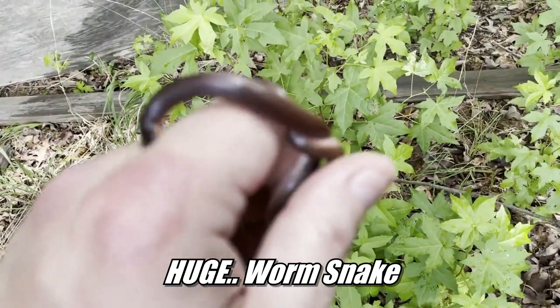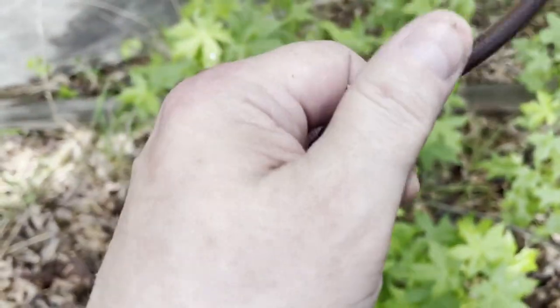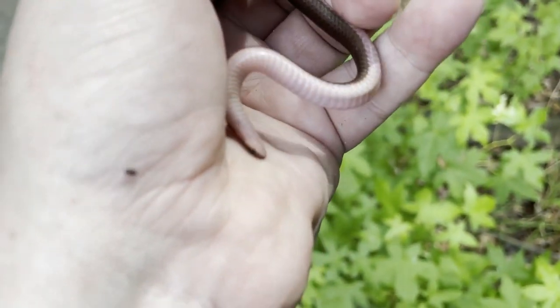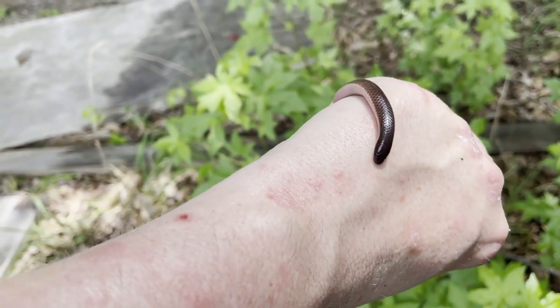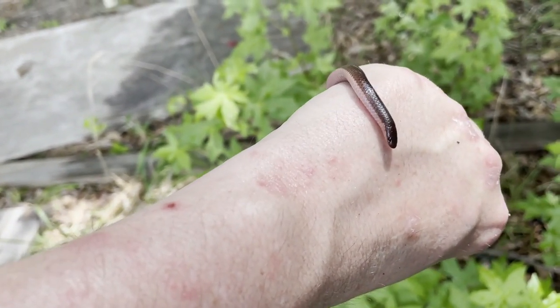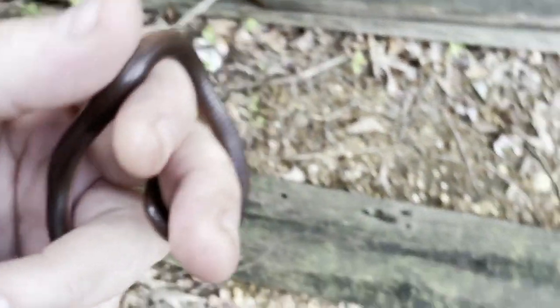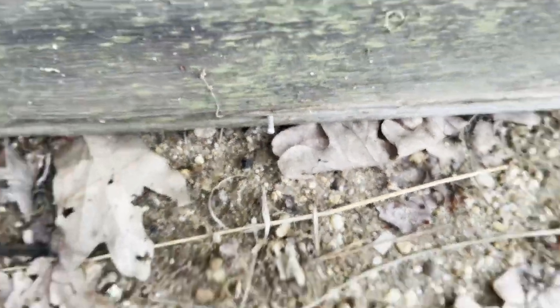Just flipped this worm snake and it's a big, big worm snake. He's going crazy! Just calming down now. Look at how beautiful they are — beautiful worm snake. All right, let's let it go. Nice worm snake.